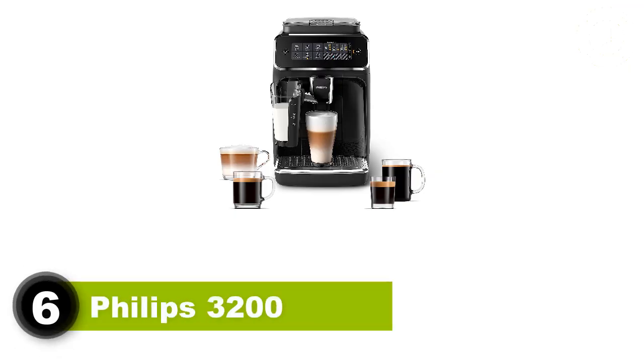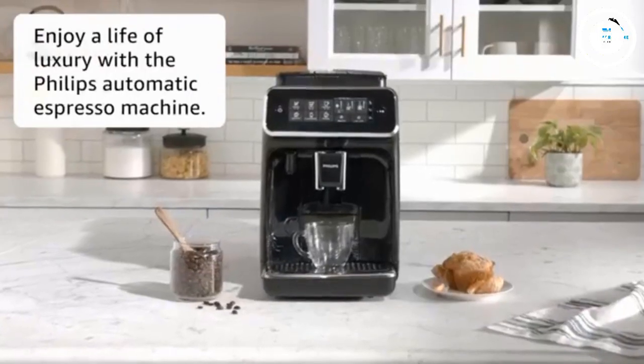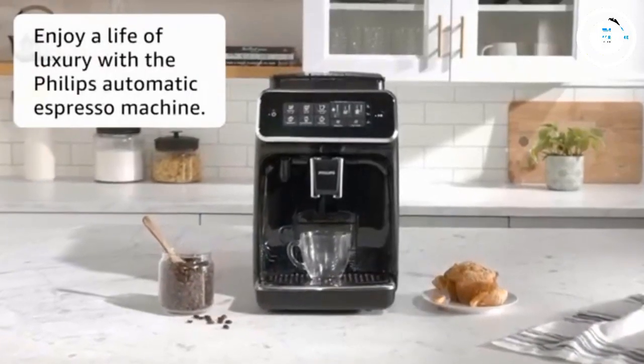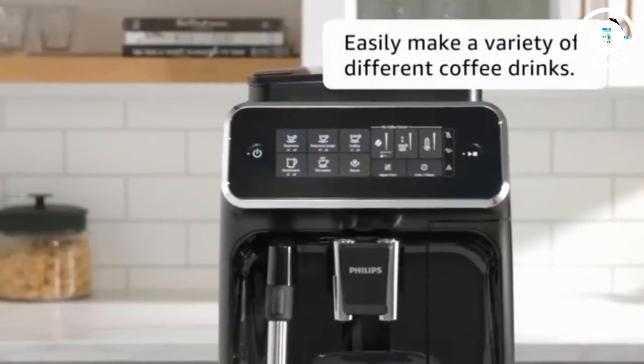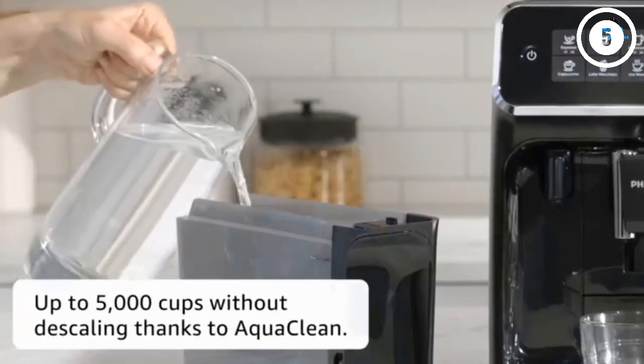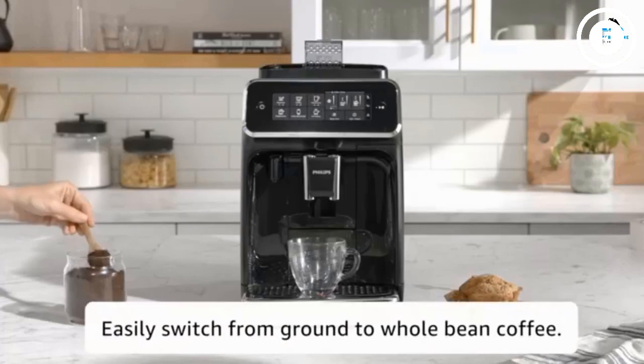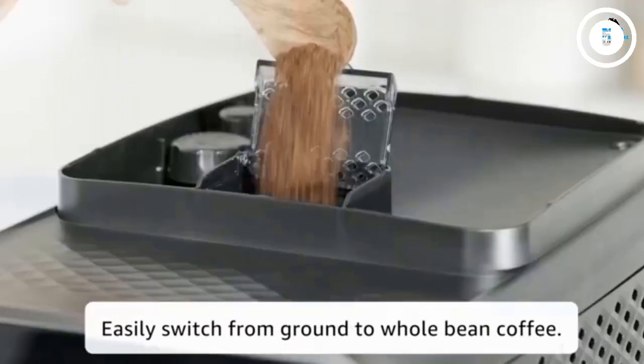Number 6: Philips 3200 — Best budget machine. The Philips 3200 gets a special mention due to its low price and high quality. True, it isn't the most handsome machine on the list, and some might find the plastic look a bad fit for their kitchen. Still, this simple machine makes a nice cup of coffee, a sweet shot of espresso, and even has an iced coffee option.